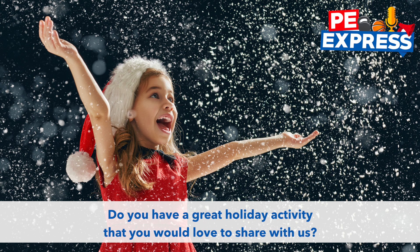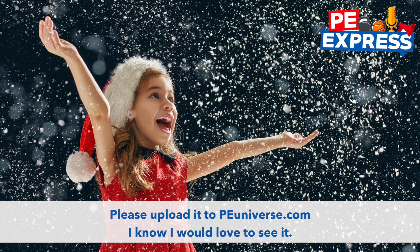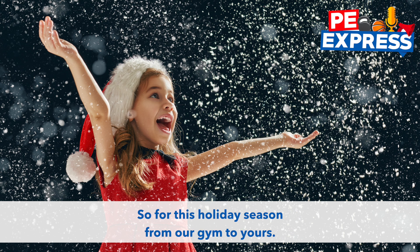Do you have a great holiday activity that you would love to share with us? Please upload it to peuniverse.com — I know I would love to see it. So for this holiday season, from our gym to yours, Merry Christmas and may your gym be full of cheer.